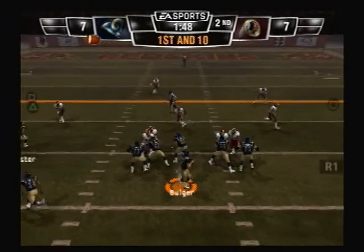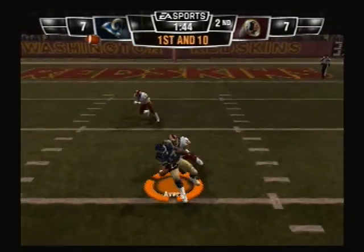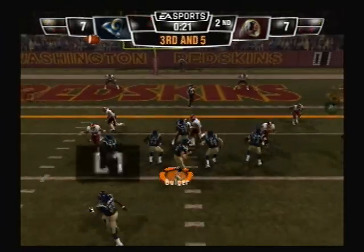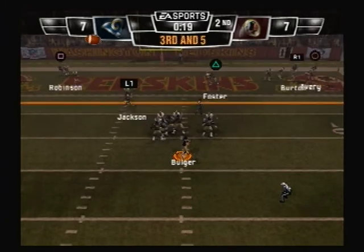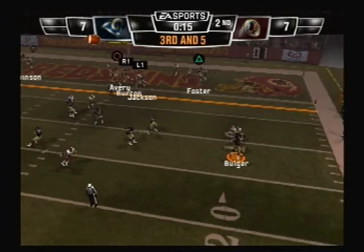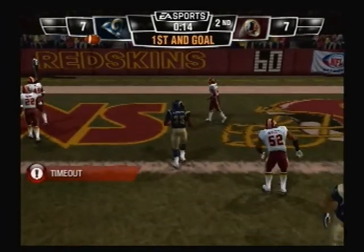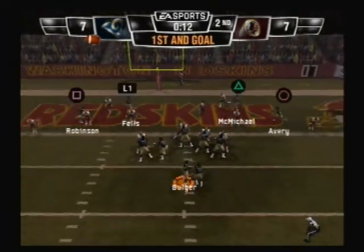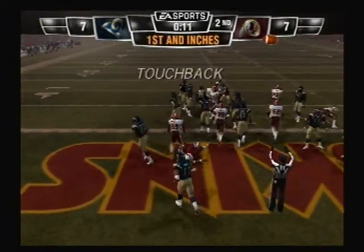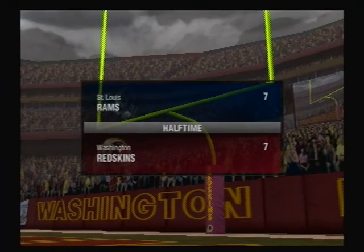First down, looking to throw — pass completed, and they get him at the 12. That's two first downs in a row. He drops back — it's caught and he just got hammered. The Rams will take it — back to throw to the end zone. It's picked off. You just have to be smarter than that.